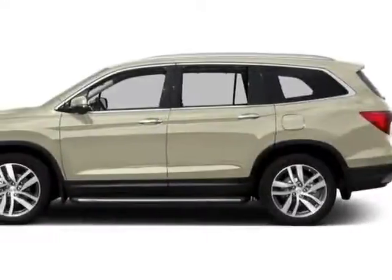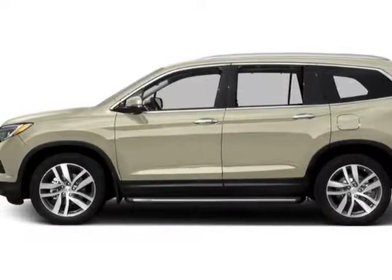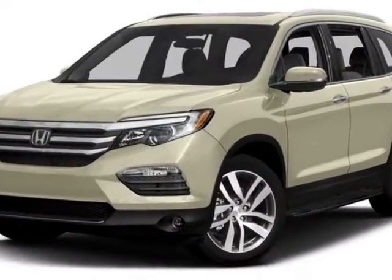Come take a look at this new 2016 Honda Pilot. For your protection, this vehicle has a full factory warranty.